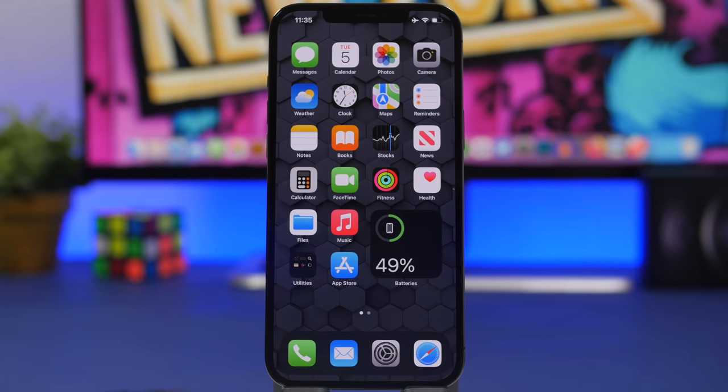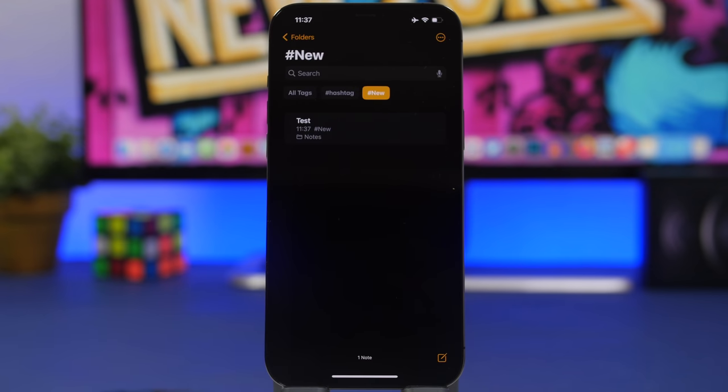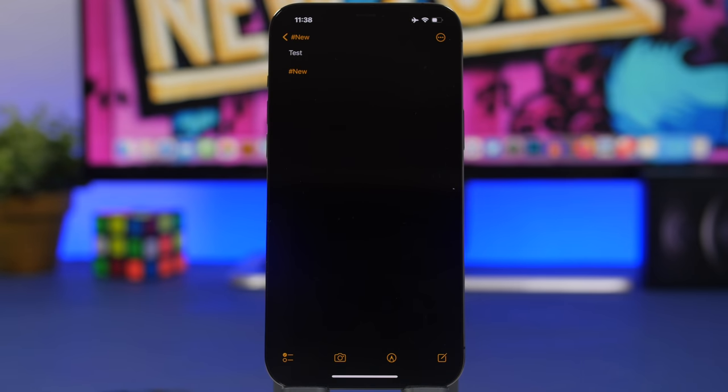Moving on to the Notes app — I have 741 notes on iCloud. If I search for a specific note it shows a lot of results and it's really hard to find what I need. But there's a feature most people don't use: hashtags for notes. You can search by a tag like 'new' and it shows only notes with that hashtag. It's simple — just add a hashtag and the word you want to use on that note.